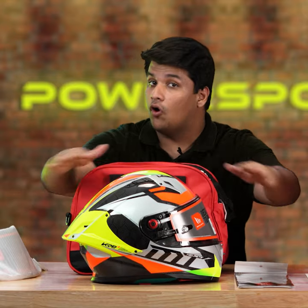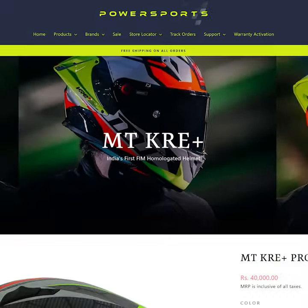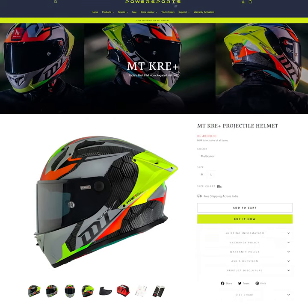This helmet along with all these goodies are now available on the Passports international network for just Rs. 40,000. You should go check it out now.